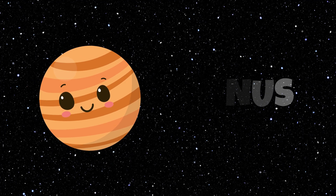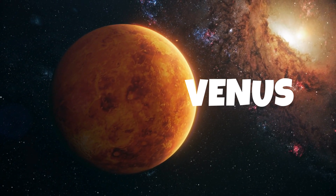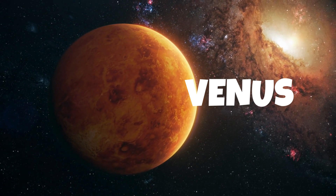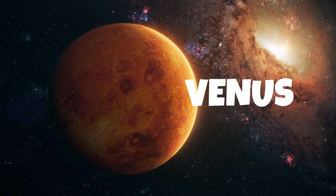Venus is the second planet from the sun and is similar in size to Earth. It's often called Earth's sister planet because they are similar in size and composition.